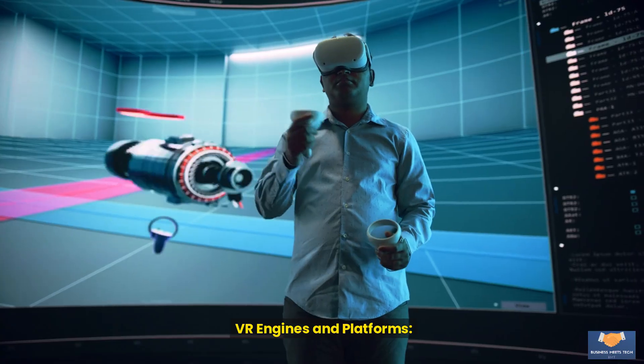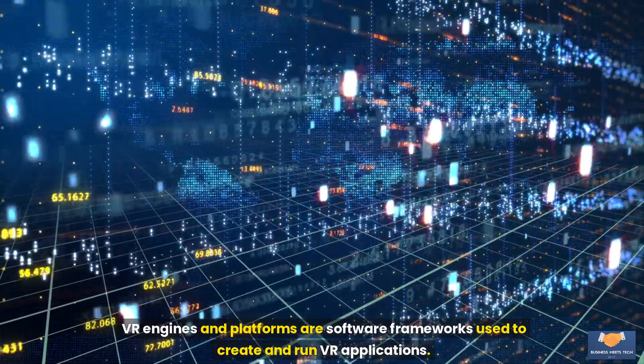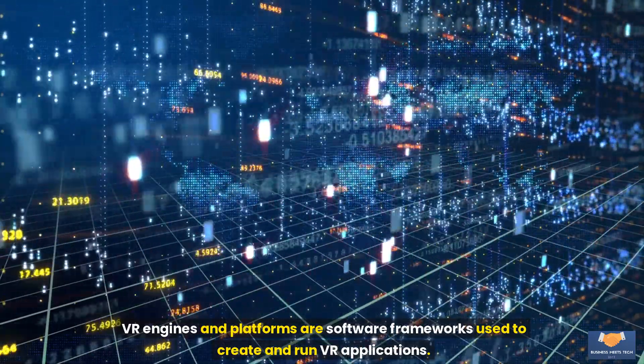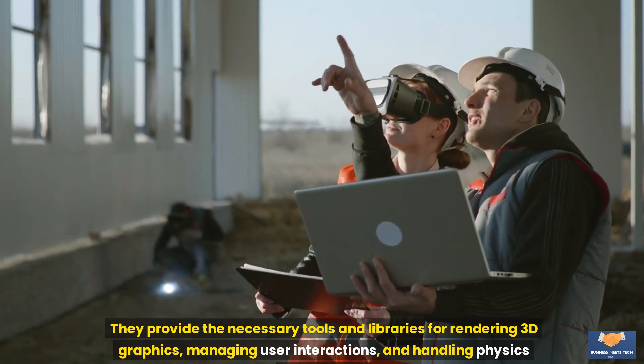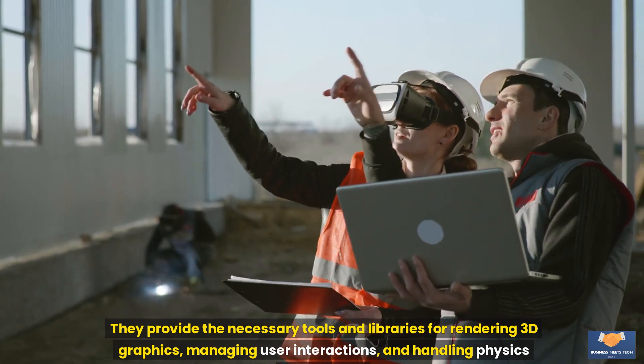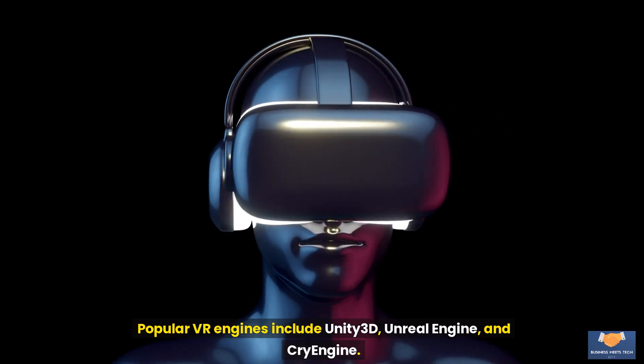Software components: VR engines and platforms are software frameworks used to create and run VR applications. They provide the necessary tools and libraries for rendering 3D graphics, managing user interactions, and handling physics simulations. Popular VR engines include Unity 3D, Unreal Engine, and CryEngine.